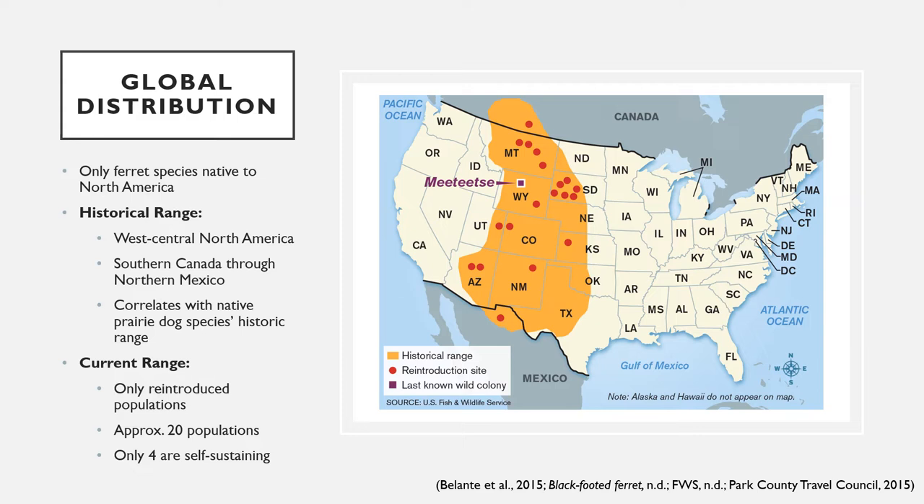Black-footed ferrets are the only species of ferret native to North America. Historically, the entire global distribution of black-footed ferrets was found in west-central North America, with a majority of the habitat spanning from southern parts of Canada, throughout the United States, and reaching into northern Mexico. This distribution strongly correlates with the historic range of three North American native prairie dog species, which make up between 66 and 75 percent of a black-footed ferret's diet.